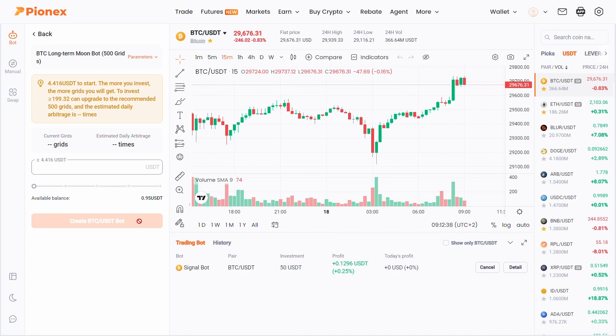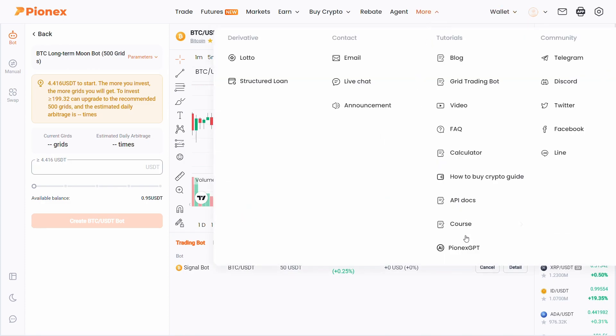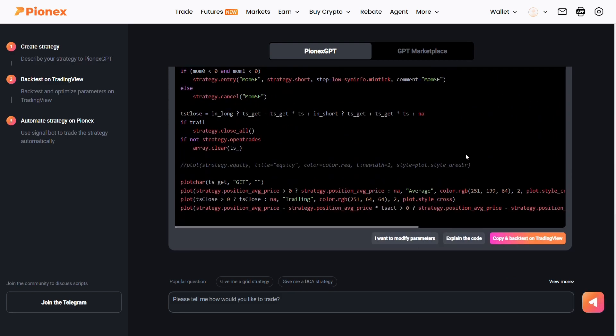As I mentioned earlier, there's another great tool that PionX has. PionX is the first exchange to integrate ChatGPT into its exchange directly. Here you can make PineScript trading strategies that you can use on TradingView and connect them to PionX. Here are some example strategy ideas you might want to try. For example, I want to get a PineScript code for a simple strategy with a trading stop loss — after I clicked on this button it already started generating the code for me.